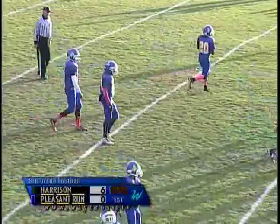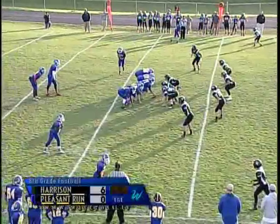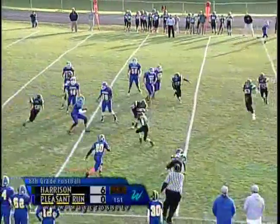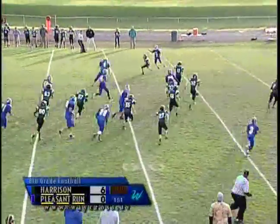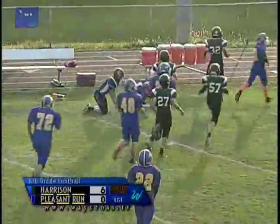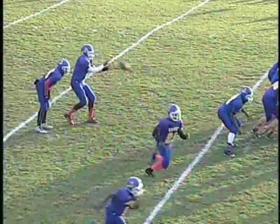Third down and about three or four here with 4:20 left to go in the first quarter, down by six points. Motion to the right, looks like it'll be a quick screen, but number four takes off instead, spinning around, reversing field, making a person miss. Number 11, Jace Fett, is going to have to track him down — and he does. Jace Fett making a nice job on the defensive side of the ball for Harrison, tracking down number four.